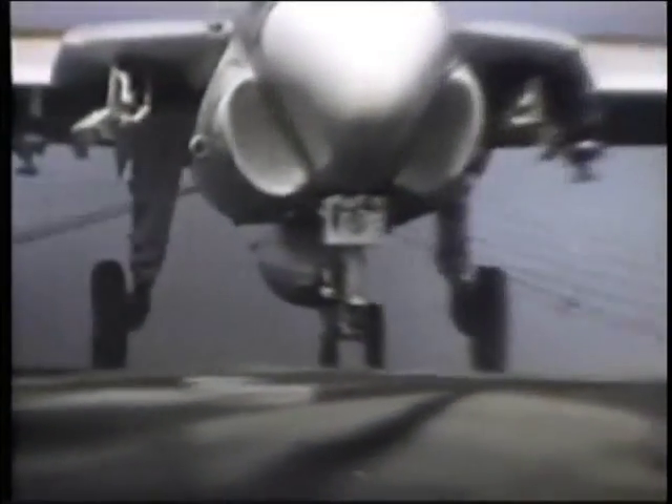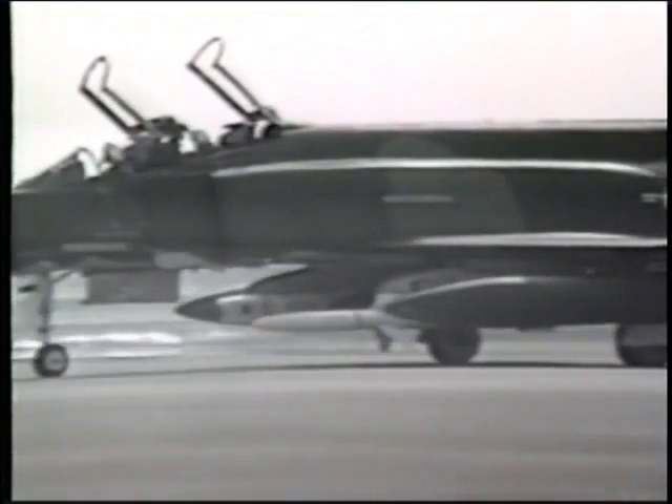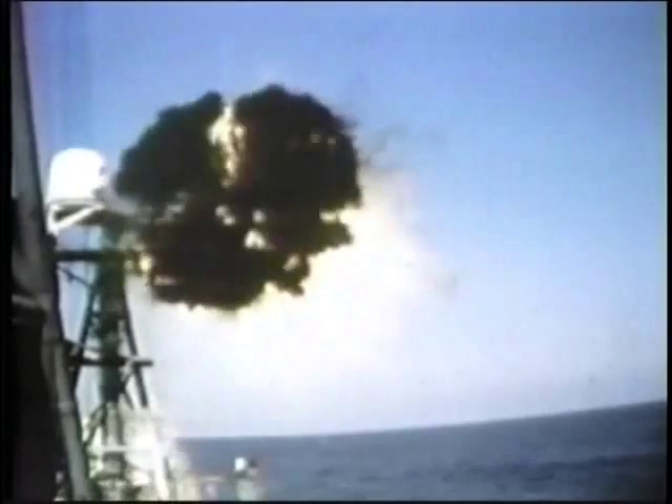Among the aircraft deploying HARM are the Navy's EA-6B, the A-6E, the Air Force's F-15E, and the Air Force's F-4G Advanced Wild Weasel. Radar-killing HARMs deployed from Wild Weasels were instrumental in blinding Iraqi radar during the Desert Storm campaign.